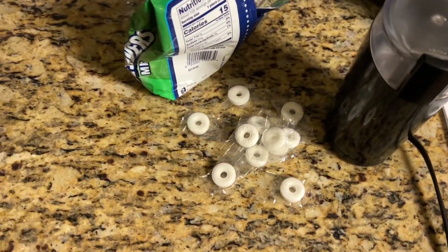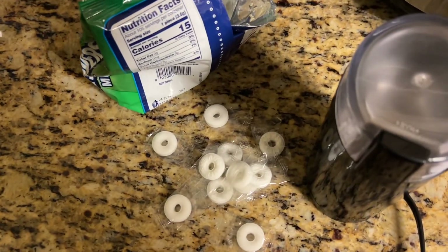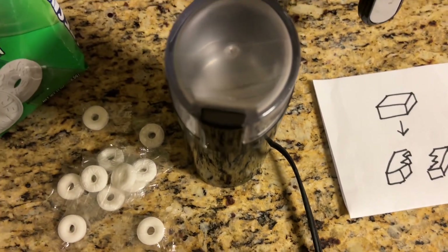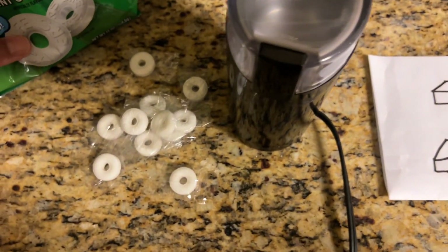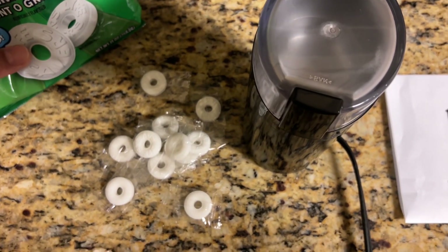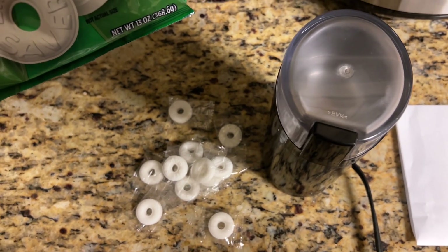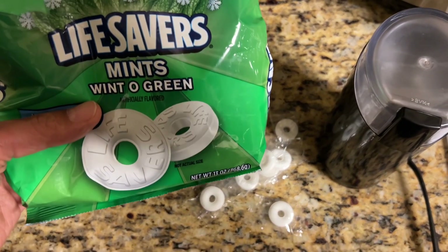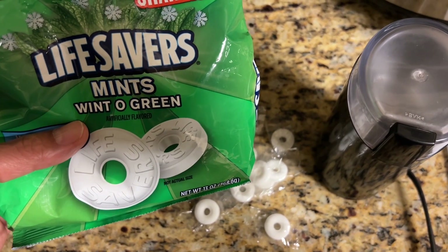Welcome back, YouTubers. Today I'm going to do an experiment to explore the phenomena known as triboluminescence, which is basically light production when certain materials are either rubbed or broken. In this case, we're going to use these lifesavers or wintergreen mints.